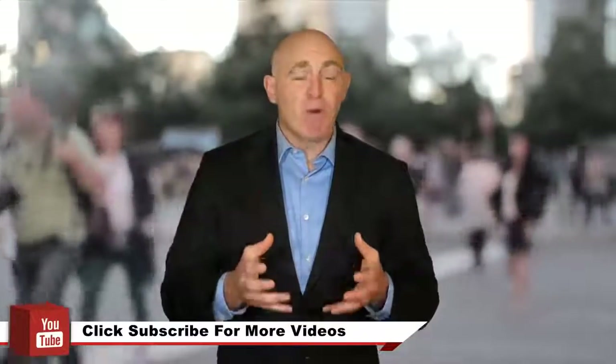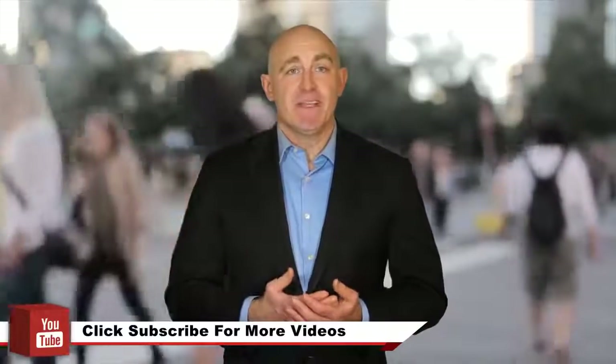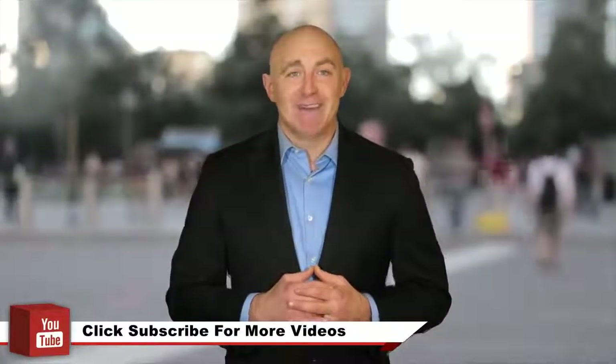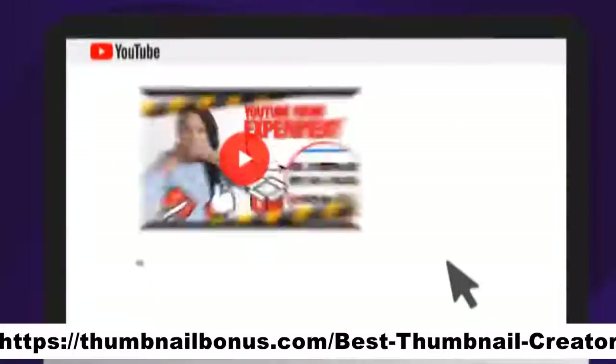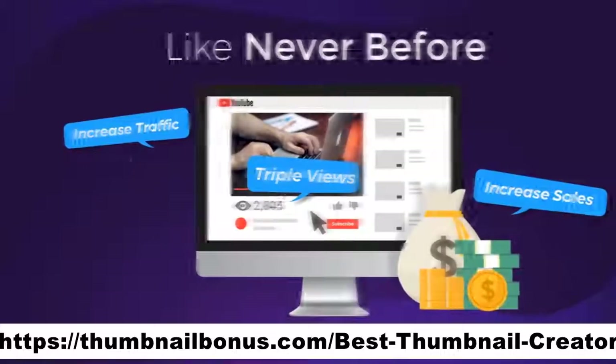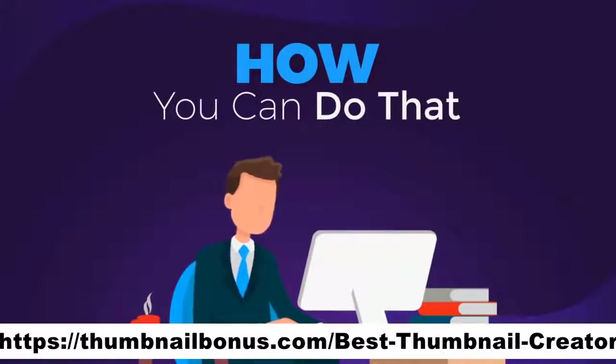What do you think is the most important thing in order to rank your videos and grow your YouTube channel? If you don't know the answer, please continue watching this video to find out. How would you like to triple your video views, increase traffic and sales like never before? In the next minutes, I will show you how you can do that with only 3 clicks.